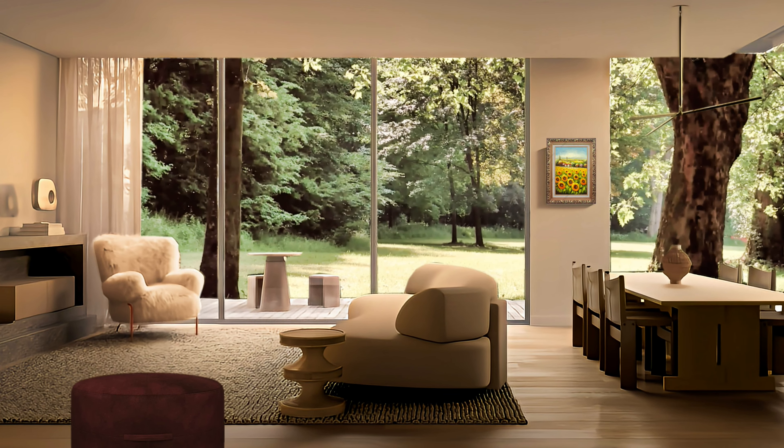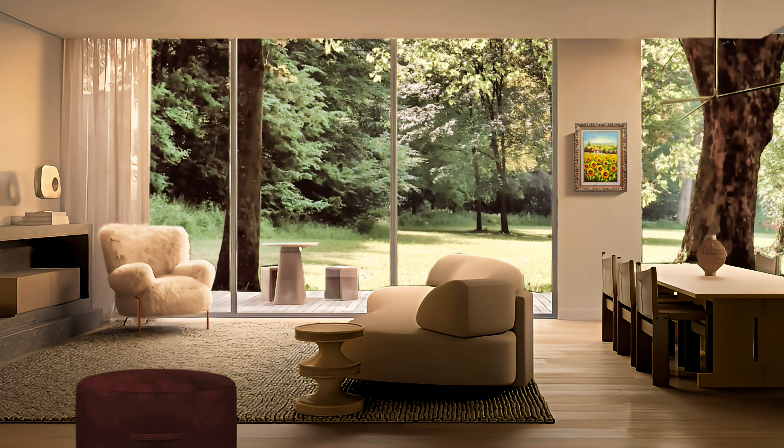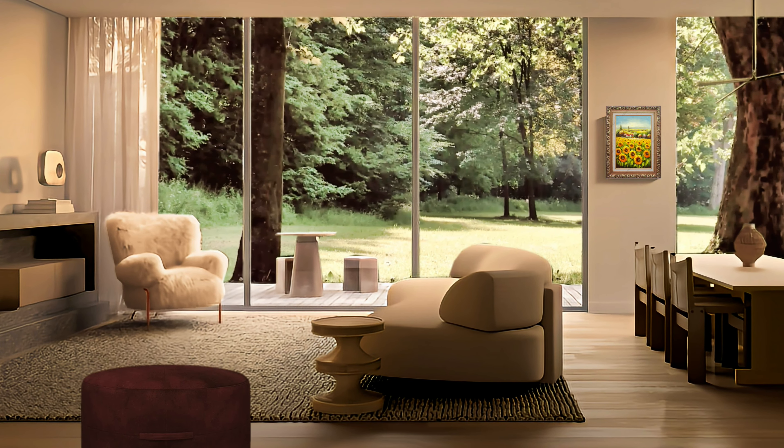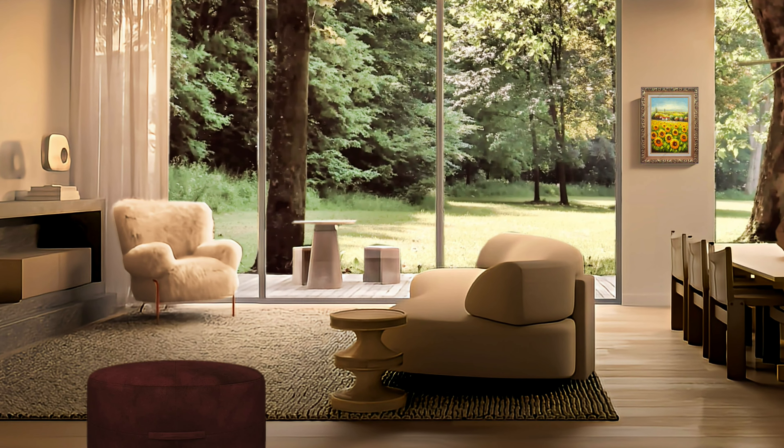How can I describe this living room design better? I really don't have enough words — balance and harmony in just several square feet.